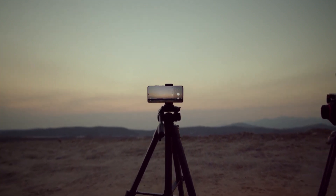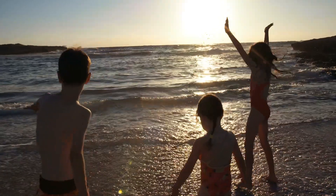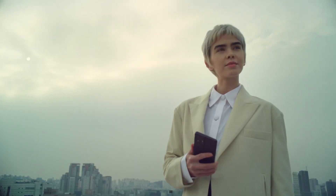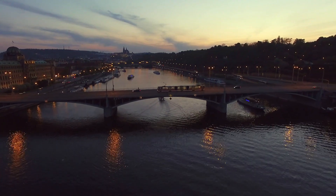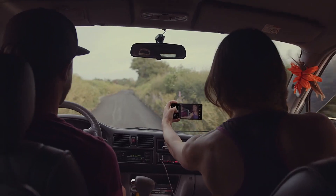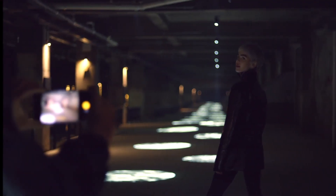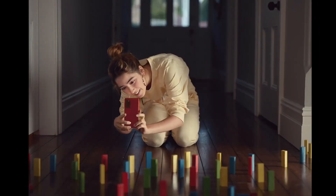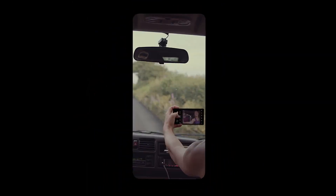We carry our smartphones all the time, wherever we go. Whether posing for a family portrait, capturing an incredible landscape, or even something unexpected, we naturally reach for our smartphones. And in all of these moments, we want to capture the best, high-quality photos and videos every time. But this can be difficult, depending on the environment and lighting conditions.